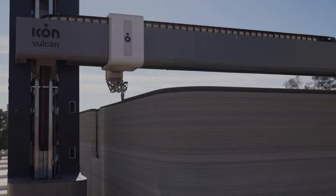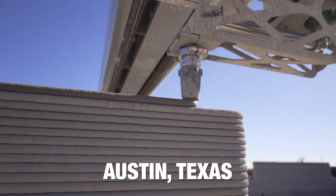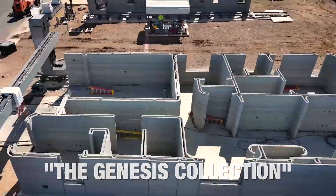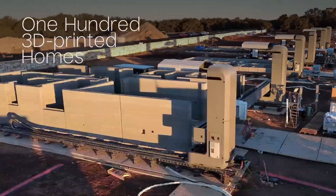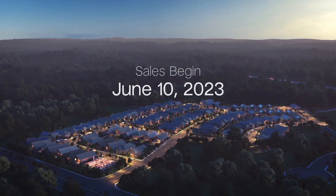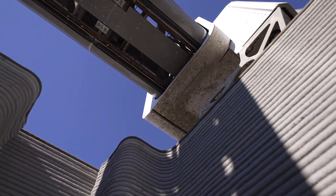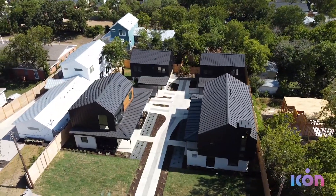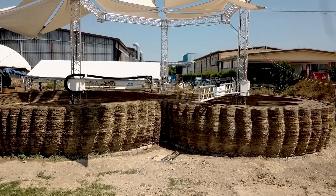The biggest 3D-printed homes development is happening right now in Austin, Texas. It is called the Genesis Collection, co-designed with the Bjarke Ingels Group, and it includes a 100-house community. The 3D-printed homes movement is also picking up pace in places like Holland, Germany, Britain, and Japan. However, the market for these homes is quite weak and many of the projects are still experimental.